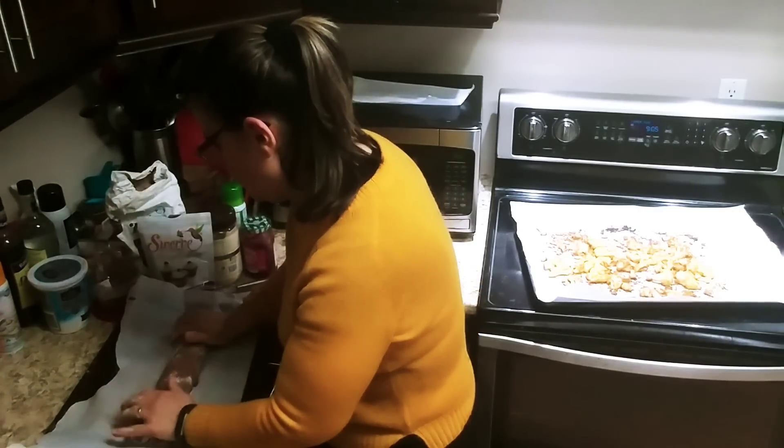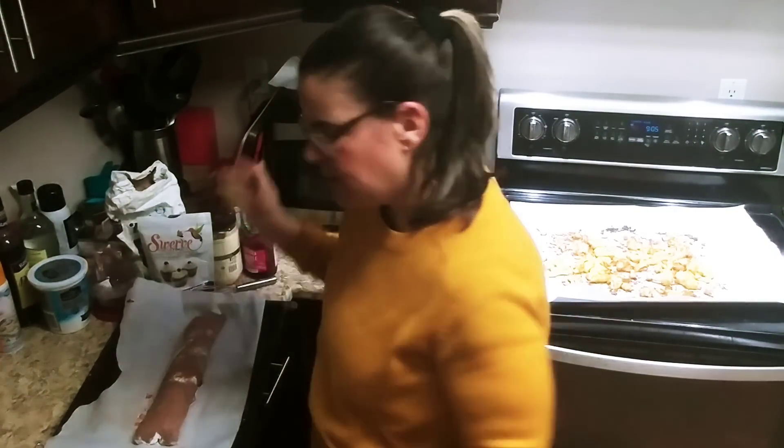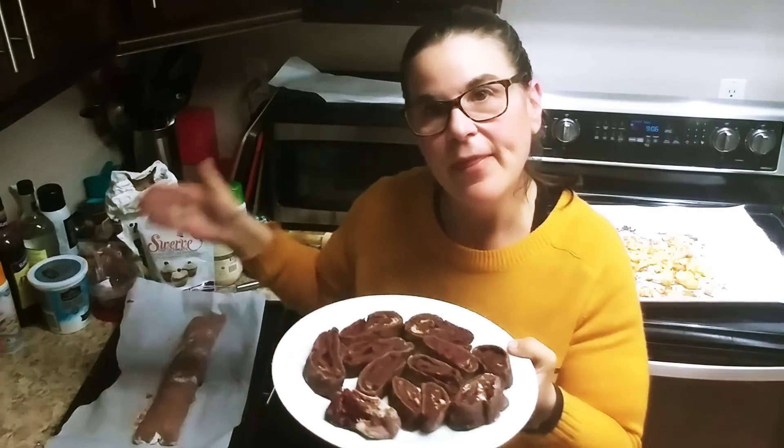If you want to put some egg wash on it, you can. Bake it for about 30 to 35 minutes. Keep it as a log — when I first made it I cut it before baking and that's not a good idea. Once it comes out, let it sit for a bit and then cut it into pieces. If you cut it too early, everything starts to ooze out. Just leave it as a log.